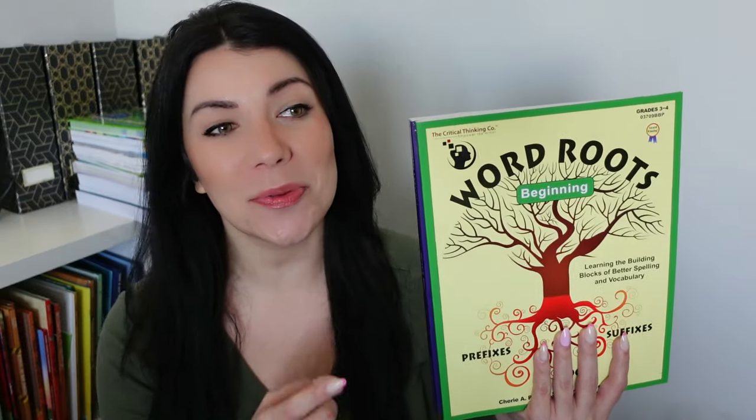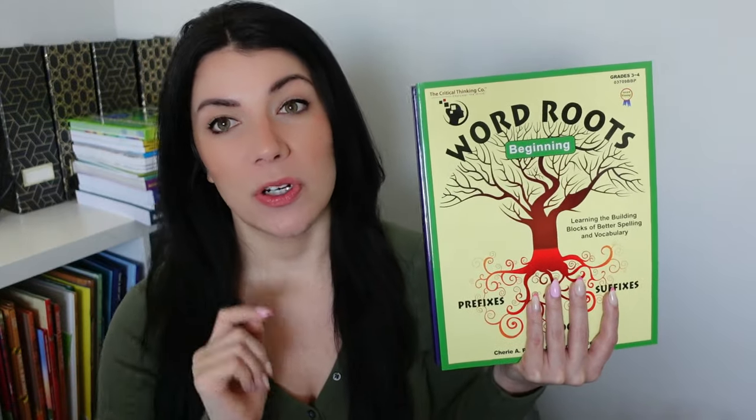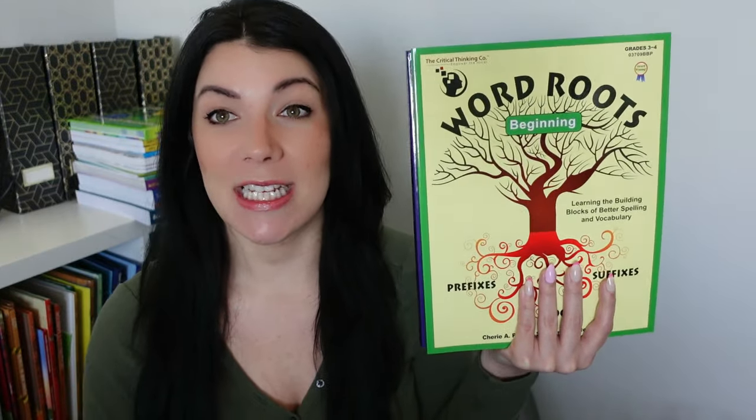First of all, I want to say thank you to Critical Thinking Co. They reached out to me and said, hey, do you want to try some of our products? And I was like, I already use Word Roots and I absolutely love it, so I would love to review it — because I haven't done a video on Word Roots and we've been using it forever. It's just such a normal part of our routine. But the time has come. Let's talk about Word Roots, and thank you to Critical Thinking Co. for sponsoring today's video.